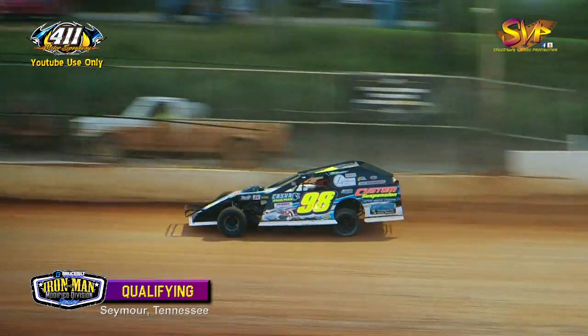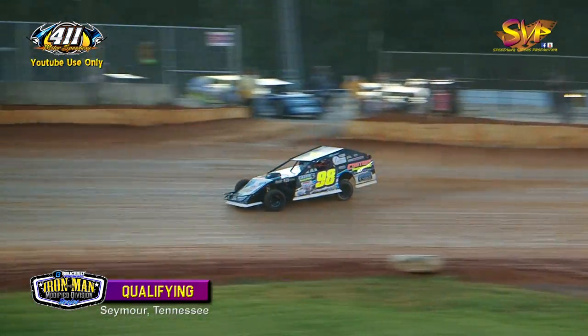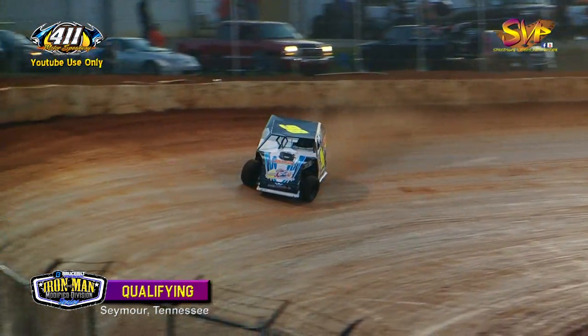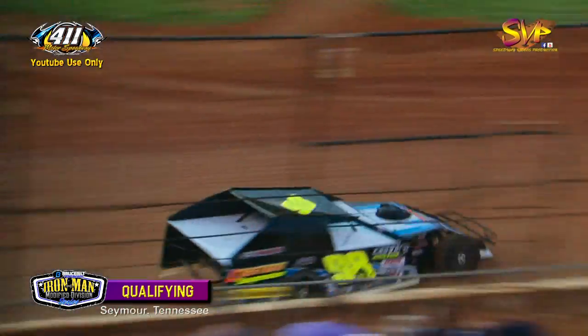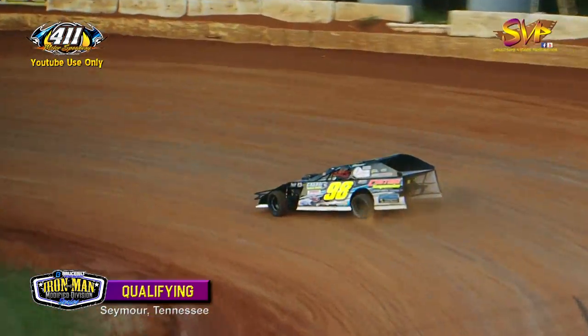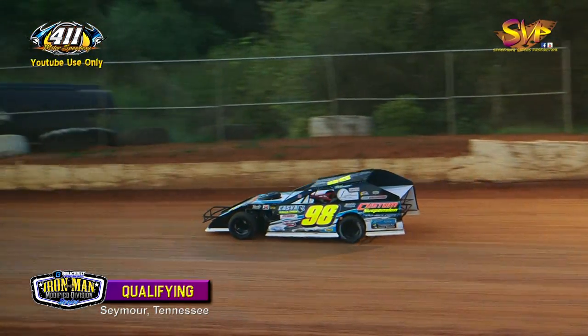Sean Flannery mashes the loud pedal out of turn number two. Lap two for Jimmy Dalton — he improves to 16.853. And Sean Flannery to the line even faster: 15.873.